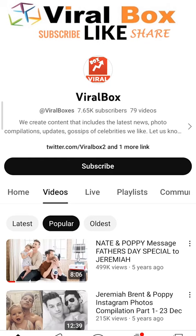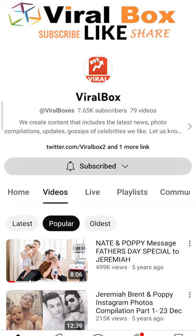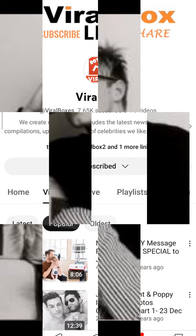All right, what do you got? I don't know how you got these photos — oh, this is a big deal. Hey everyone, in this video we're going to review some of Jeremiah Brent's old pictures. Before we get into that, make sure you're subscribed to our channel if you want to see such content in the future.